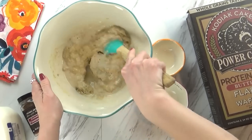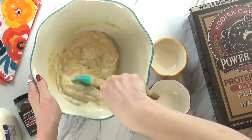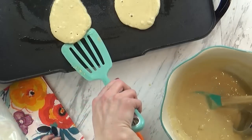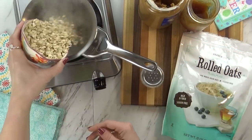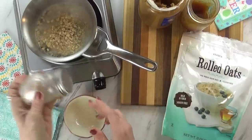All of the ideas I'm going to share today are on the healthier side, which is great. And all of these recipes come together so quickly, which is perfect, especially if you're short on time in the morning but you still want to make something special for the kids. Without further ado, let's jump right in.